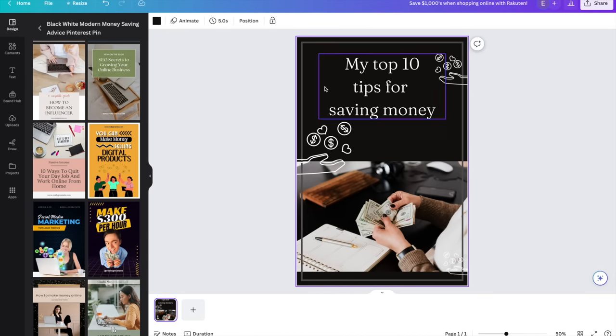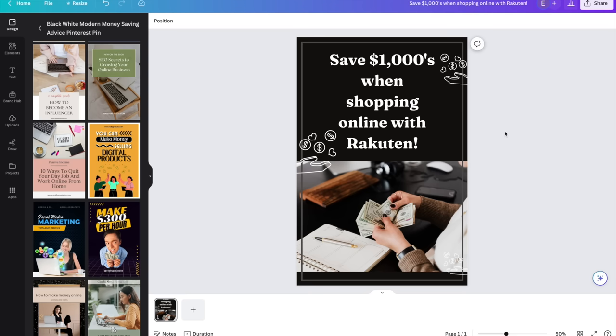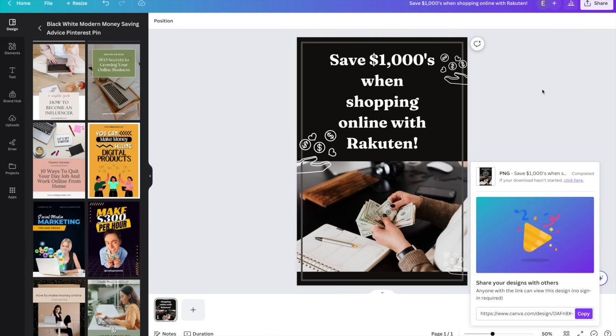After looking through some templates I found a great one. First identify which affiliate link you're going to promote. For example, I want to promote Rakuten which basically allows people to save money when they shop online with coupon codes. I'll customize the template — the text I added is: save thousands when shopping online with Rakuten. This is perfect because if someone reads this and they're interested in saving money they'll click on your image and go to your affiliate link. Once you've customized your photo, download it and upload it to your Pinterest account.